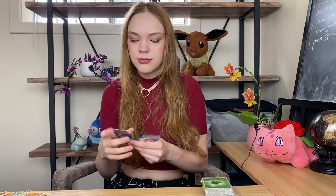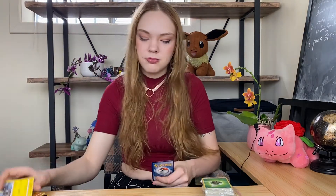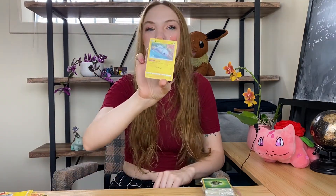I also love Phantump — Phantump is one of my top 10 favorite Pokemon. Blitzle. And Tynamo. And that's all for the second pack.